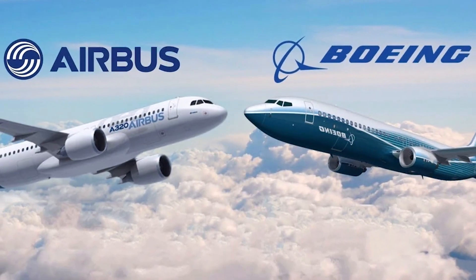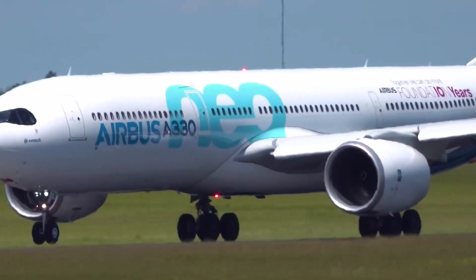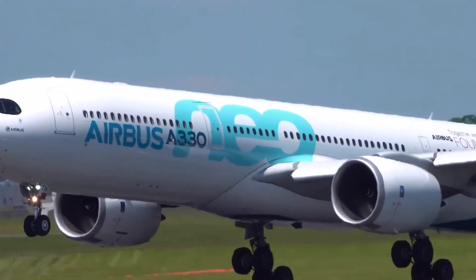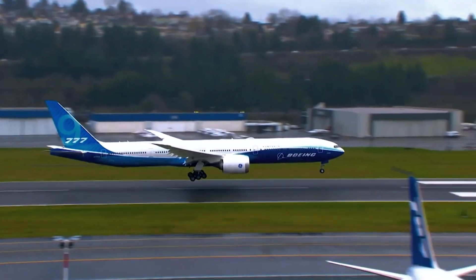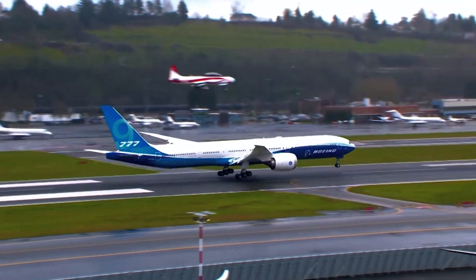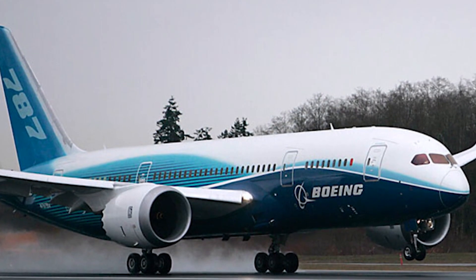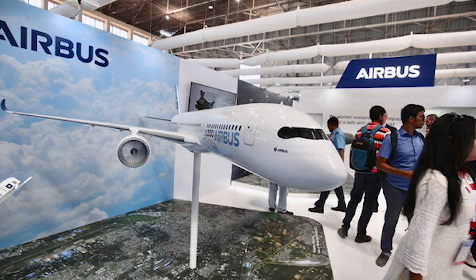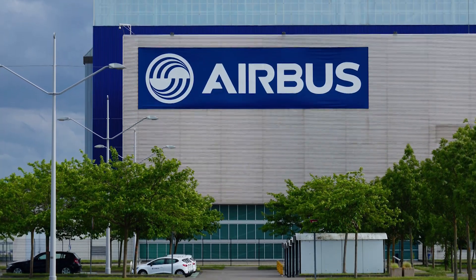Although Boeing's prime enemy, Airbus, also tried to compete with the 777 with its own A330 product range, the greater seating capacity of the 777 meant Boeing was leading in the wide-body market. When Boeing introduced the 787 Dreamliner, they were comfortable because the model threatened to shrink the Airbus market even further.